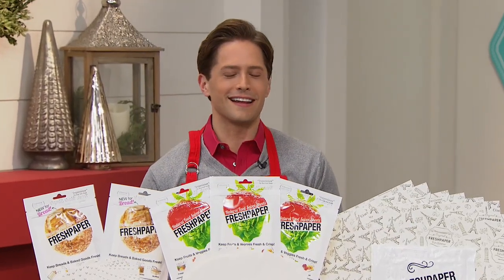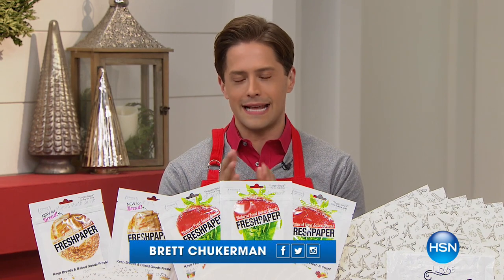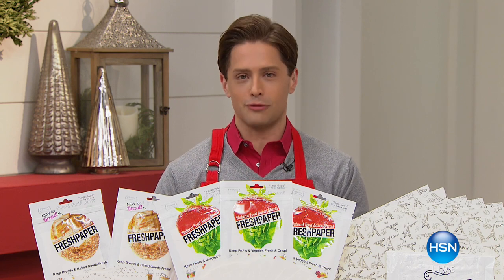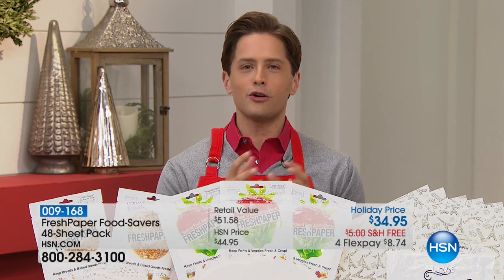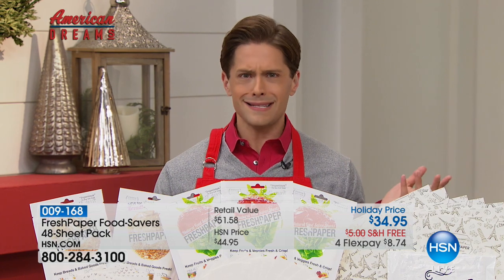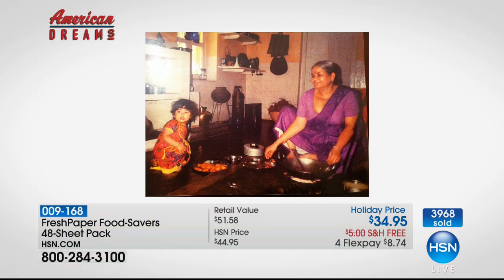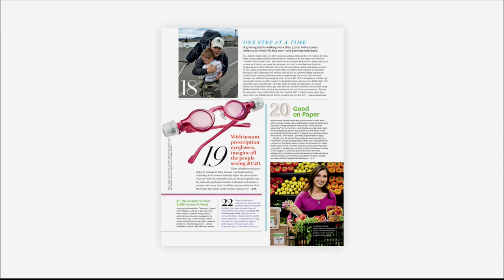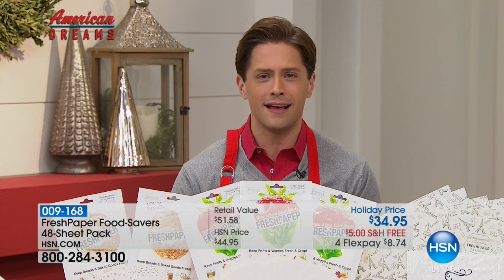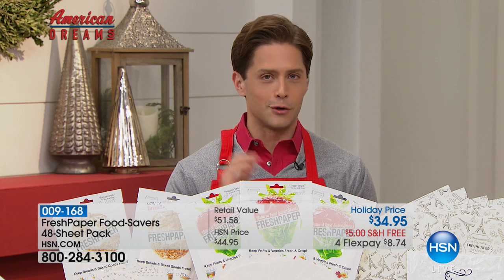Thank you for joining us here at HSN. I'm Brett Chuckerman. The next product is genius — it's absolutely phenomenal, and if you haven't tried it, today is the day. It's part of HSN's American Dreams search for new entrepreneurs. It's called Fresh Paper, invented by Kavita Shukla. She wanted her fruits and veggies to stay fresher longer. Inspired by her grandma's home remedy, she invented Fresh Paper. She launched it at her local farmer's market, and it's now been featured in Oprah Magazine, the Today Show, and the New York Times.